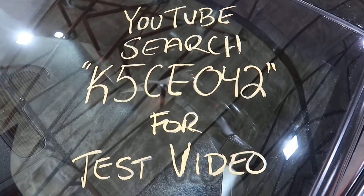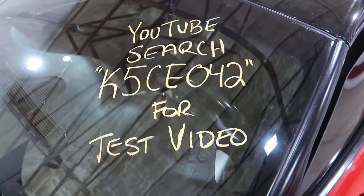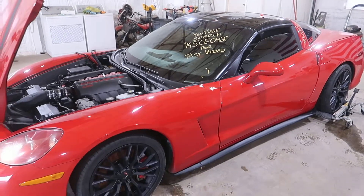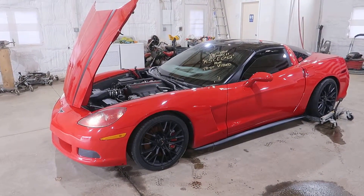Welcome to J&J Outer Records Test Video for K5CE042. This is a 2005 Chevrolet Corvette, a C6, obviously, in Victory Red.